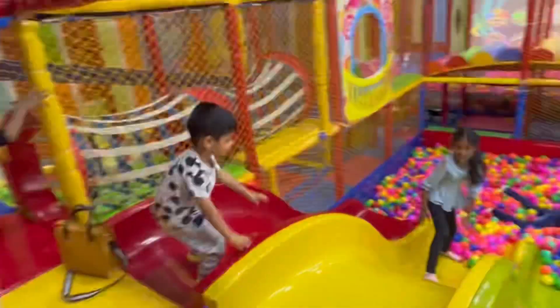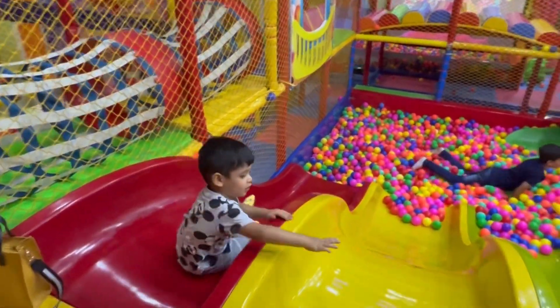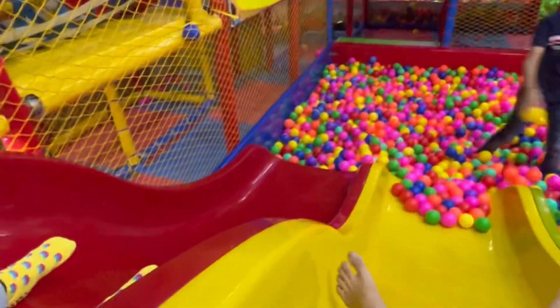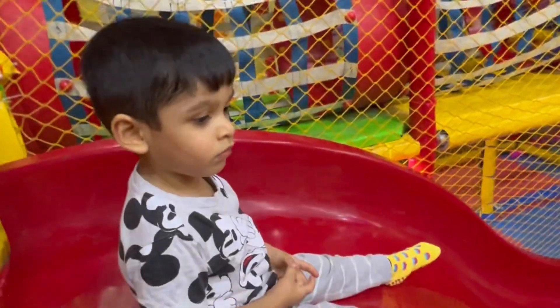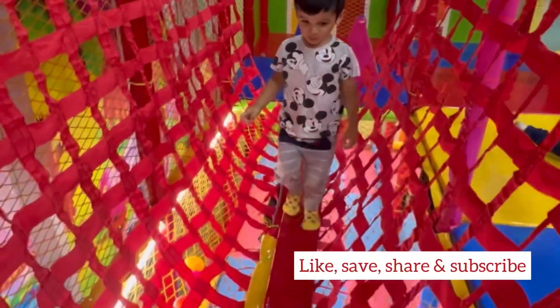Each kid is allowed in the ball pit area for 45 minutes. Once the time slot is done, you will have to either pay 250 rupees extra for an additional 45 minutes, or you will have to leave the premises.